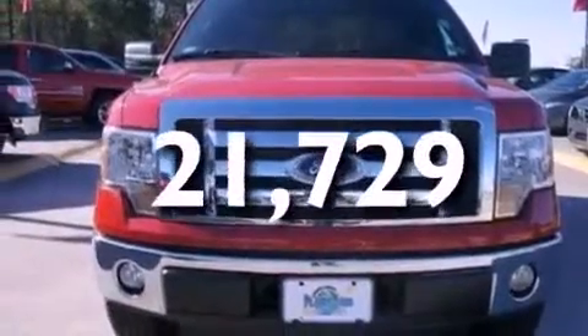This vehicle has fewer than 22,000 miles on the odometer. Stop by today and test drive this vehicle for yourself.